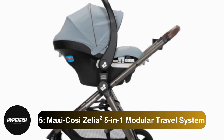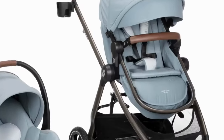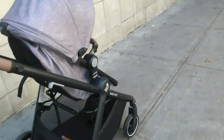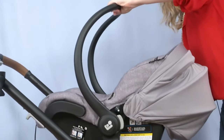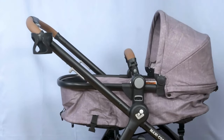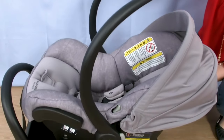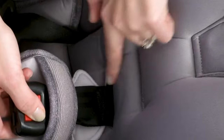Coming in at number 5, the Maxi Cozy Zelia 2 5-in-1 Modular Travel System. While many of the details of this travel system are similar to others, the stroller seat has a pram mode and the seat can face either direction. Our experts note that Maxi Cozy specializes in vibrant colors and soft, premium fabrics — it doesn't look like everybody else's stroller, one tester agreed. Most of the cushions can be machine washed and dried so you can keep it looking nice too. Also, the fabrics are made without added fire retardants. The Myco car seat is relatively light to carry, and the handle is ergonomically shaped to easily fit your hand. Just keep in mind that you'll need both hands in order to remove the car seat from the frame.